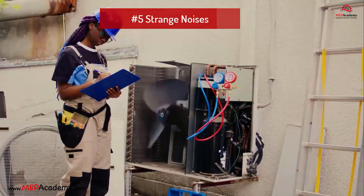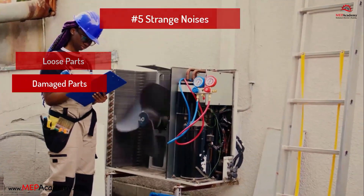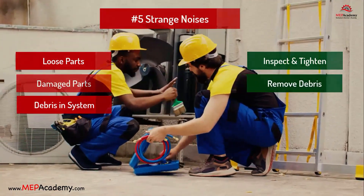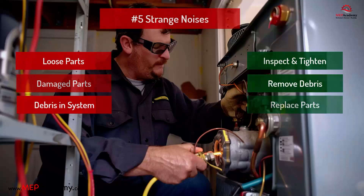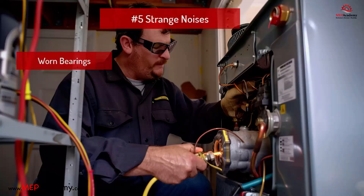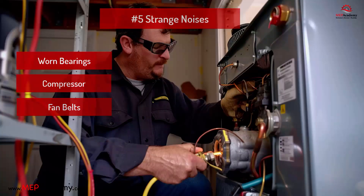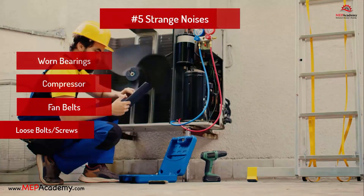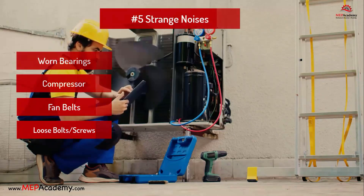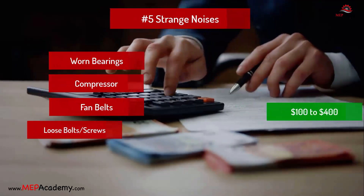Problem 5: Strange noises. Problem: Loose or damaged parts, debris in the system. Solution: Inspect and tighten components, remove debris, and replace damaged parts. Some reasons for noises include worn bearings in the fan motor, or the compressor wearing out over time, causing grinding or squealing noises. If your system has belts, worn or misaligned belts can cause squealing or screeching noises. Loose bolts, screws, or panels within the unit can vibrate and produce rattling noises. Estimated cost: $100 to $400.